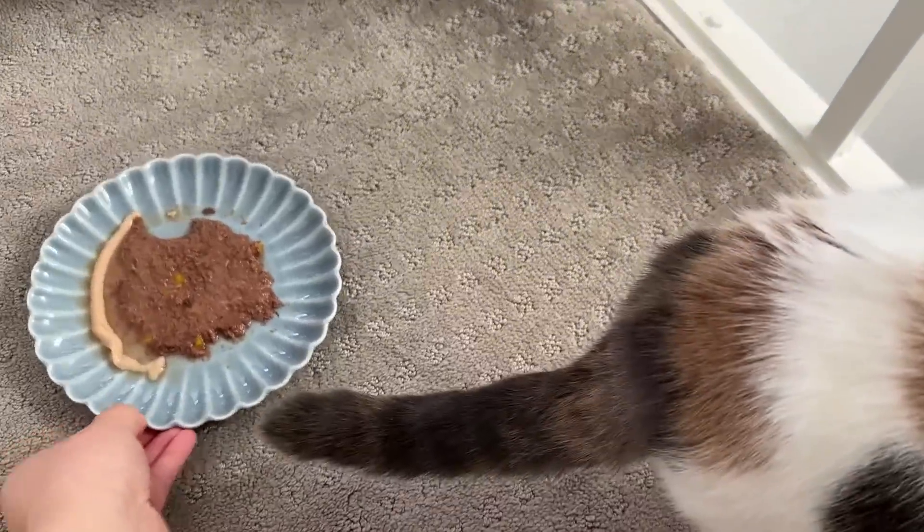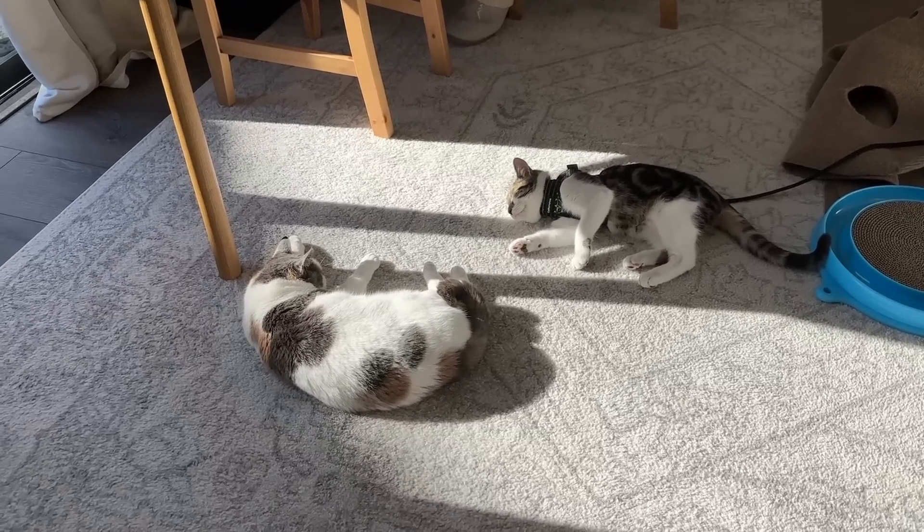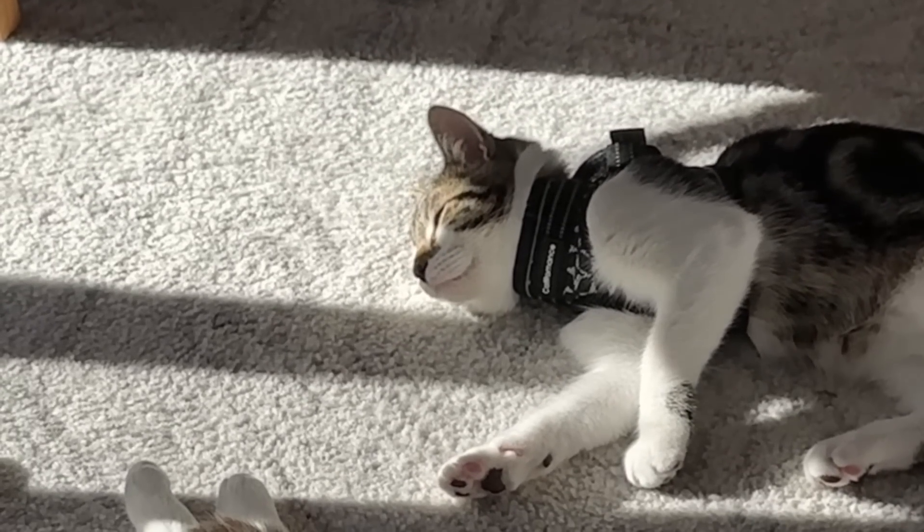Honey, look — you have so much food left! Oh my god, look how close they are, relaxing together. And he's slow blinking at her.